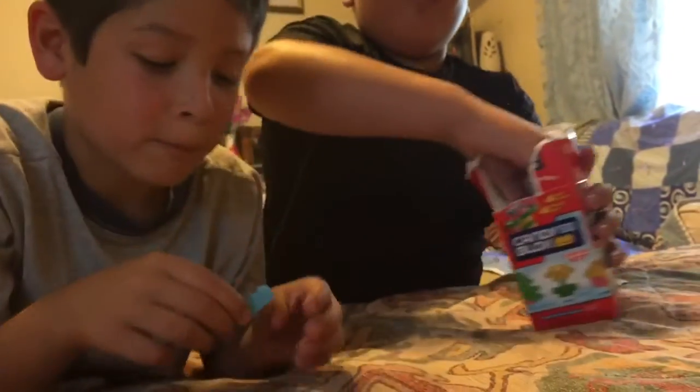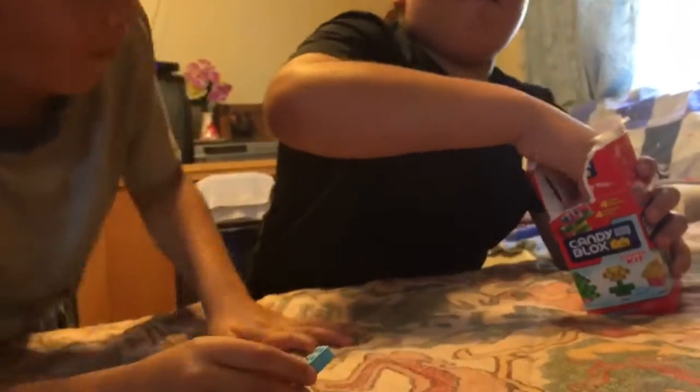You're eating Legos? What? You mean there are Legos you can eat?